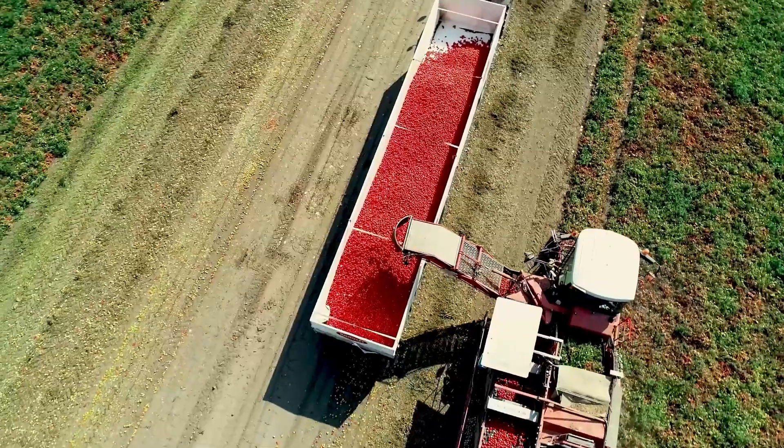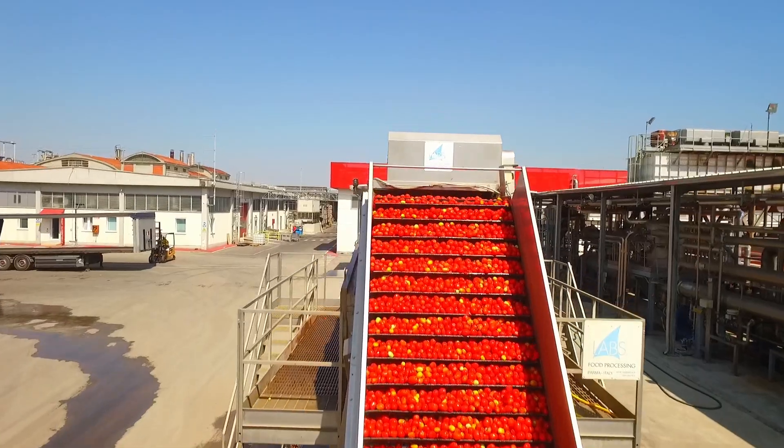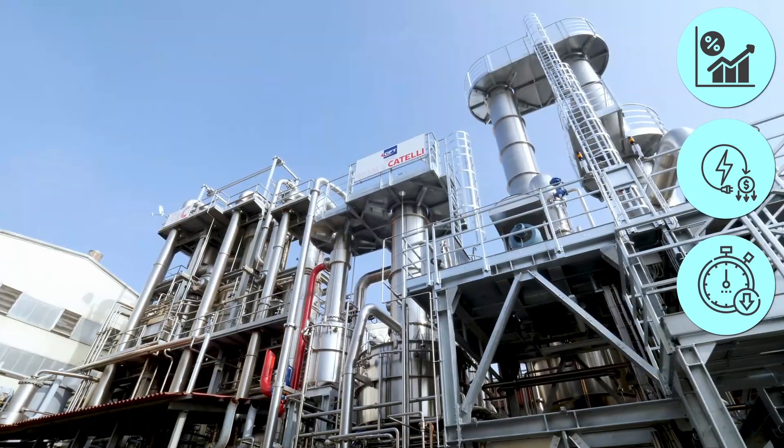In the fast-paced world of tomato processing production, efficiency is the key to success. But what do you need in order to get it? Maximum yield, reduced energy costs, minimized downtime.